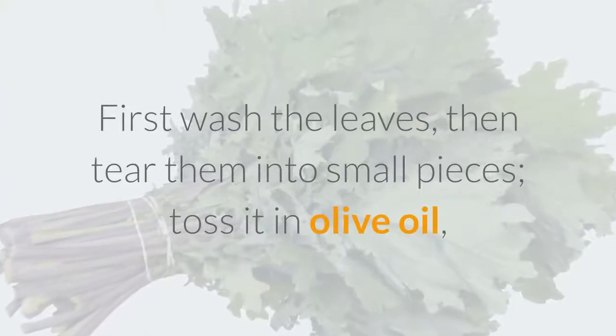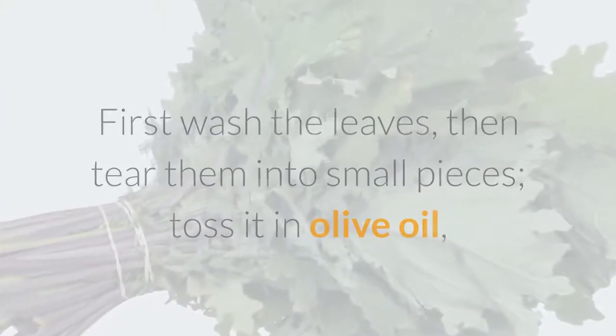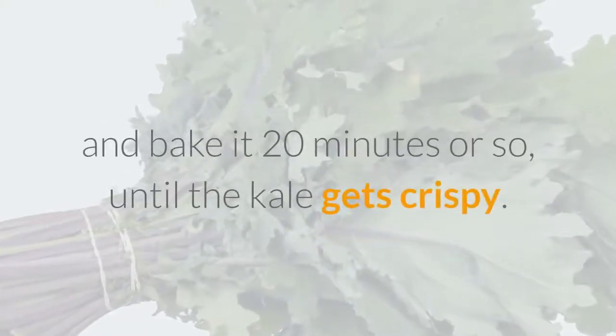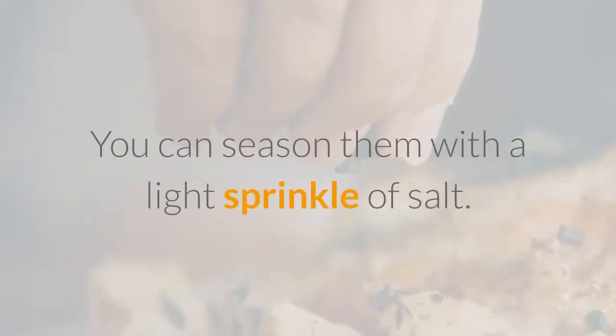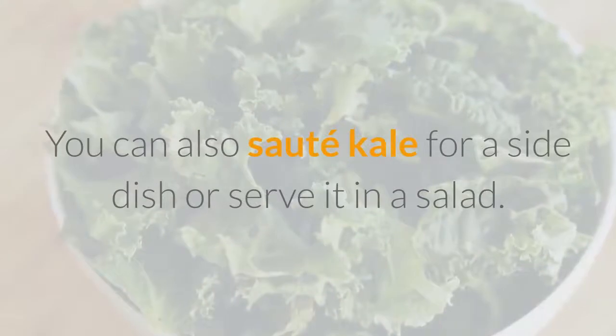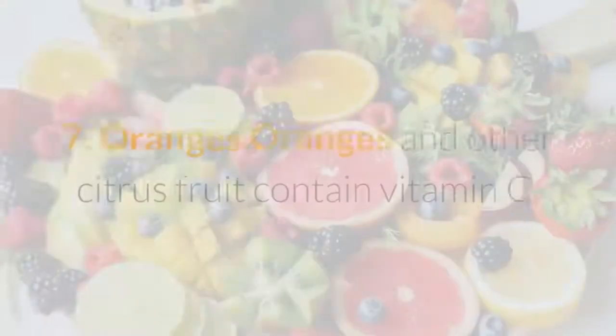Kale can be made into snack chips: wash the leaves, tear them into small pieces, toss in olive oil, and bake for about 20 minutes until the kale gets crispy. You can season them with a light sprinkle of salt. You can also sauté kale for a side dish or serve it in a salad.